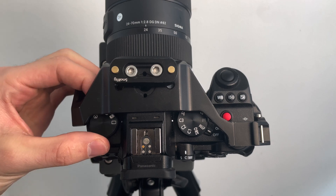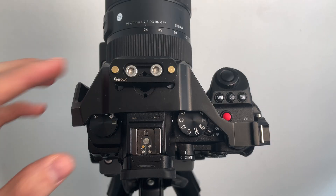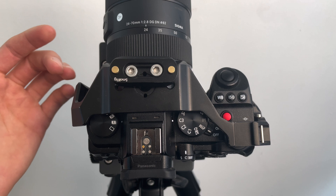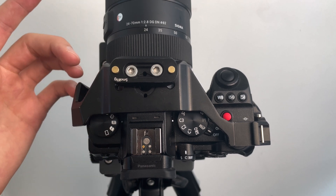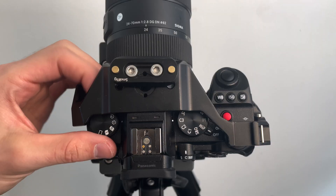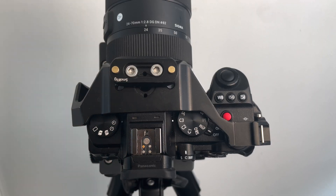Over here we have another dial. This one is specific to Lumix and is your drive mode dial. When taking pictures, this setting is for a single picture, this one for burst mode, this one is 6K photo burst mode, and then time-lapse — which is an awesome thing to have built into these cameras and one that I use a lot. And on the end, you have a self-timer.